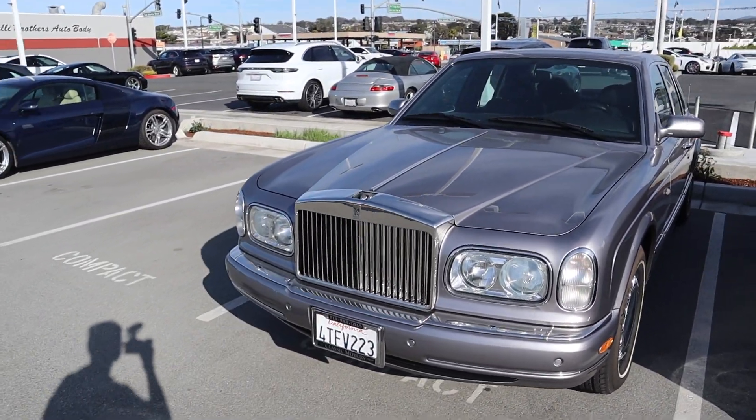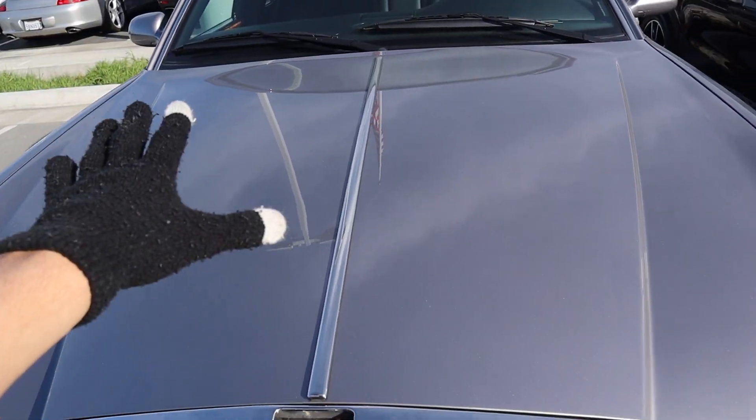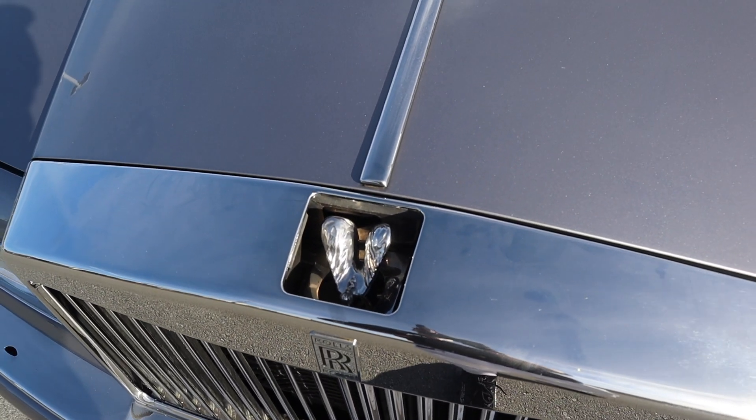Sitting kind of close to the R8 we have this OG Rolls Royce. This thing didn't want to start when they tried to move it into the bay, and also as you can see right here the Spirit of Ecstasy isn't quite working.